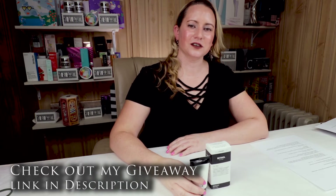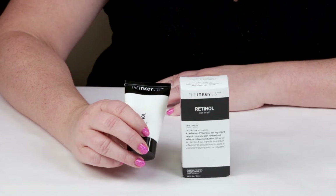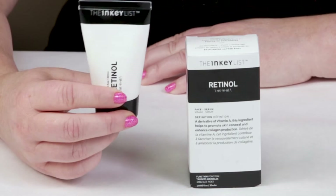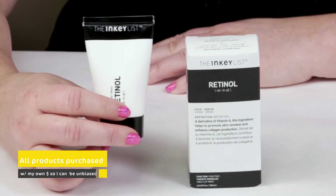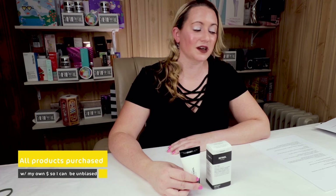The Inkey List is a newer product line that I found thanks to a YouTuber, Carrie. She mentioned it to me a while ago and I saw their lineup, checked out their prices, and picked up most of their entire line. The first product I'm going to review is their Retinol Serum, which is more of a retinol cream. I'm going to share my thoughts based on my Sarah score scale.